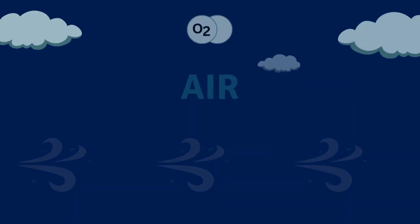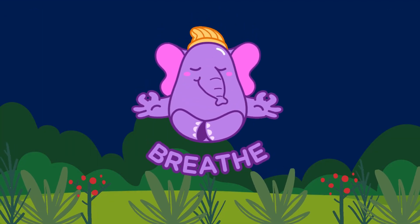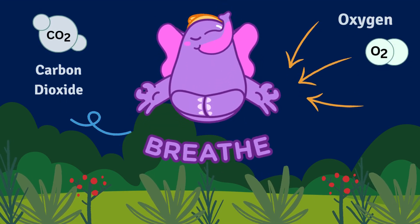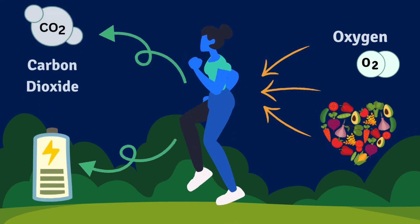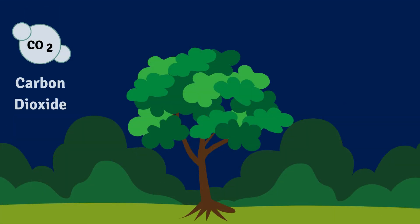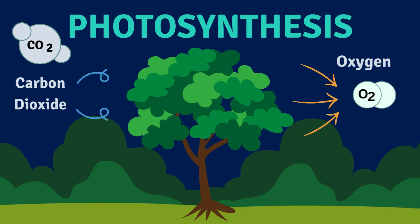One of these things is air. The air on Earth is made up of different gases that living things need to survive. Humans, animals, and plants all take in oxygen and release carbon dioxide. Oxygen is very important for all living things, including turning food into energy. Plants also need carbon dioxide to create energy — they take it in through their leaves and release oxygen. This is called photosynthesis, and is how plants make their own food.